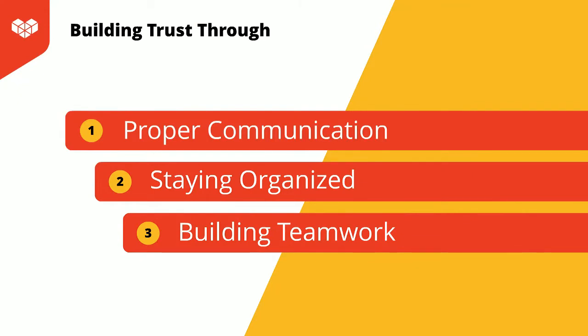Today I want to talk to you about how to build trust within your team while working from home. Trust is going to be the foundation for how your team will interact, helping strengthen the bonds between all members. As a manager, trust lets your team know they can come to you with any issues or struggles they're having. Let's review how to build trust through proper communication, staying organized, and building teamwork.